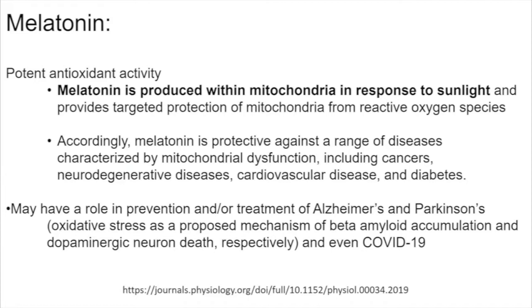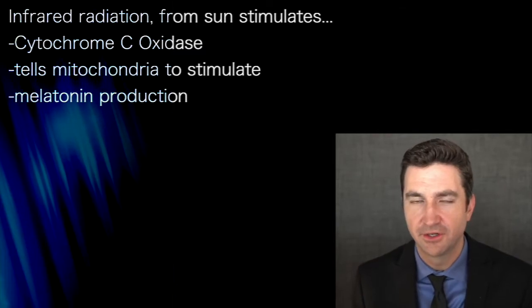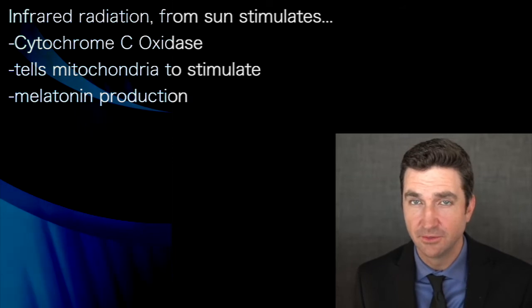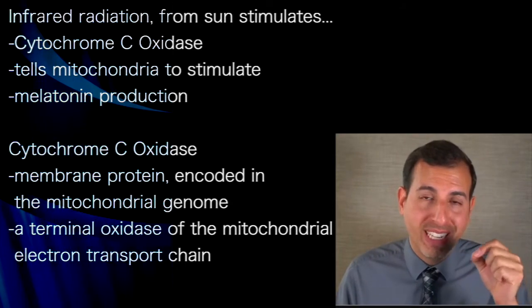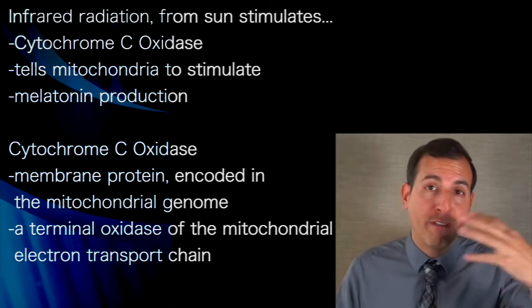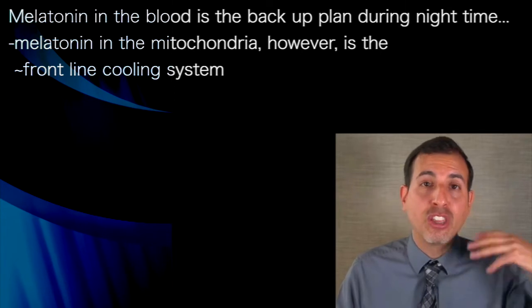It may also have a role in the prevention of Alzheimer's disease, Parkinson's disease, and even COVID-19. Infrared radiation from the sun stimulates something called cytochrome c oxidase, which in turn tells the mitochondria in all of our cells to stimulate melatonin production. This is not very well known because melatonin production is happening inside the mitochondria — it has taken a lot of time, energy, and technology to detect it at that level. Where we first detected melatonin was in the blood, and that's the backup plan at night.